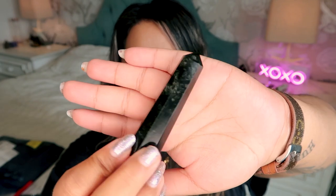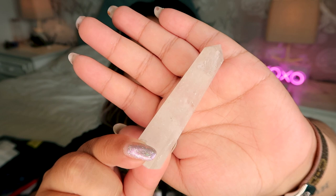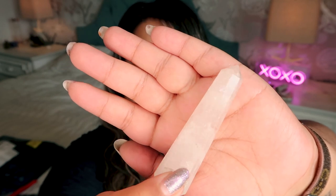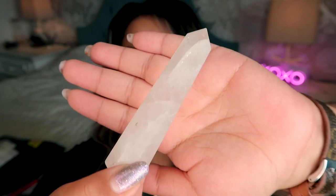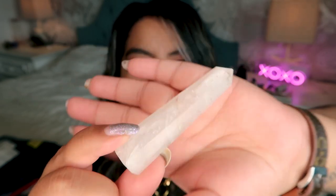Now the next two crystals are where the quality starts to go downhill. Here we have a clear quartz tower, and you can tell this is not very clear at all. It's pretty cloudy, there's a lot of inclusions, there's a lot of dirt on it from it not being polished very well. It's just a low quality clear quartz — it's probably one of the lowest quality clear quartz I've ever seen.